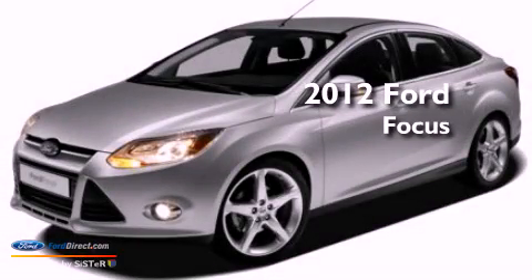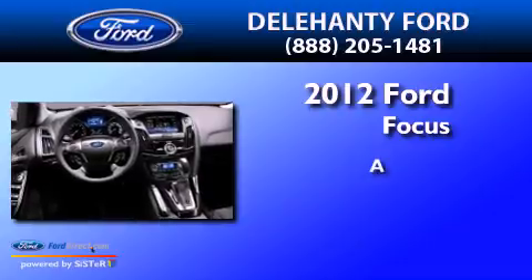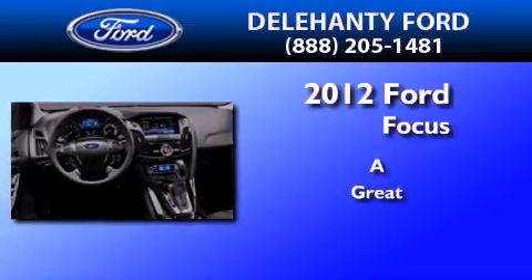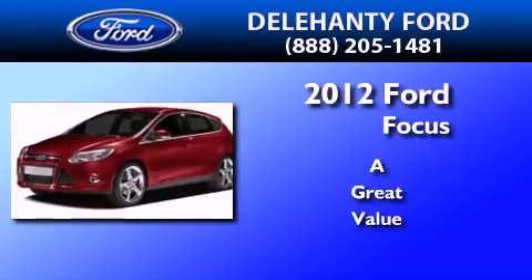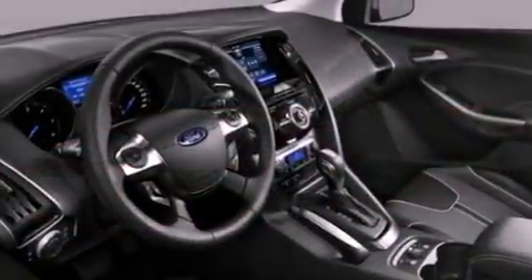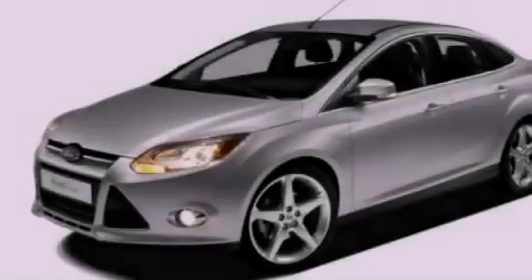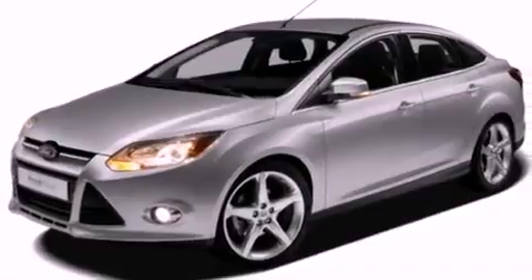This is a brand new 2012 Ford Focus. Its top features include a multi-link rear suspension, speed sensitive volume controls, and traction control and stability control systems.